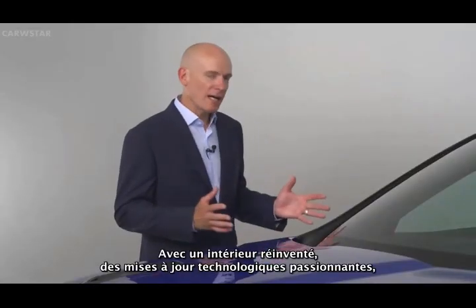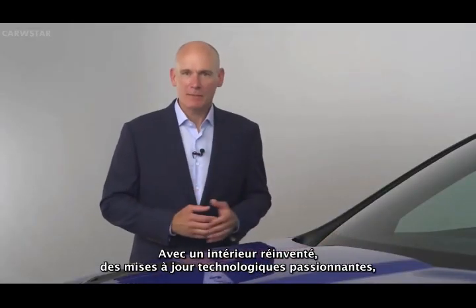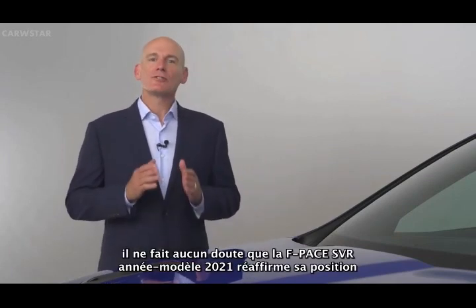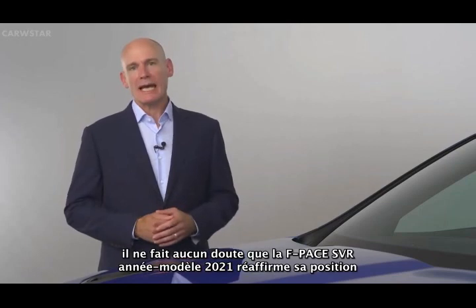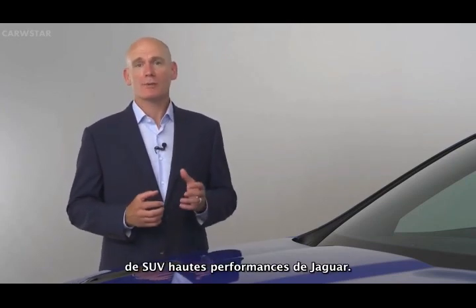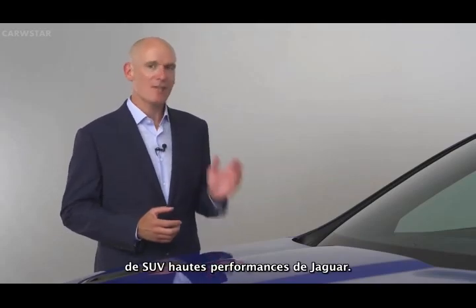With a reinvented interior, exciting technology updates, increased performance and distinctive styling, there is no doubt that the 21 model year F-Pace SVR reaffirms its position as Jaguar's ultimate performance SUV.